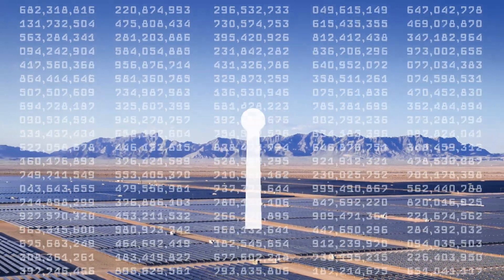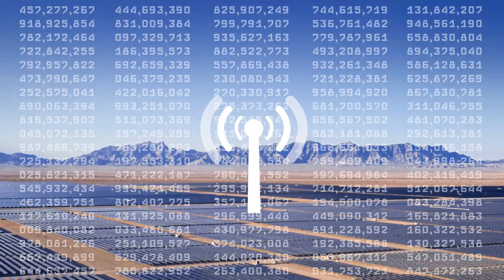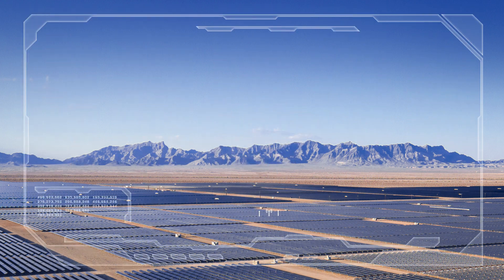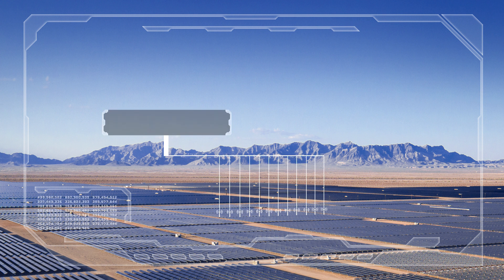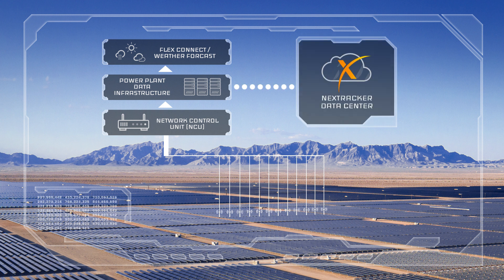Every day, from sunrise to sunset, millions of sensors are collecting data from NextTracker systems around the world. In addition to following the sun, NextTracker's independent tracker rows act as networked data collection nodes. Operational information and commands are transmitted to and from thousands of rows around the world via the cyber-secure FlexConnect software platform. Why all this data crunching?